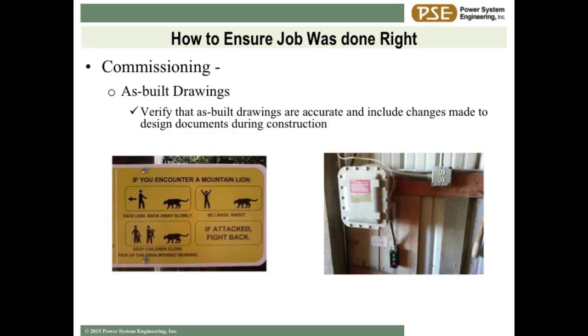Get your warning signs mounted and posted - all your safety stickers. There's a funny sticker: if you encounter a mountain lion, step one, face the lion and back away slowly; step two, be large and shout at the lion if step one didn't work; step three, keep your children close and pick your kids up without the mountain lion noticing. And if all that fails and you're attacked, make sure you fight back. That's all I've got.